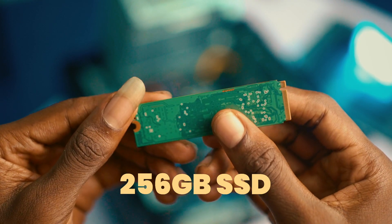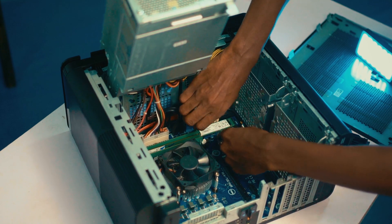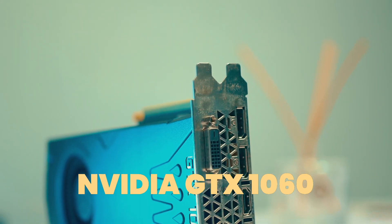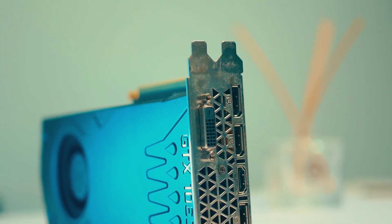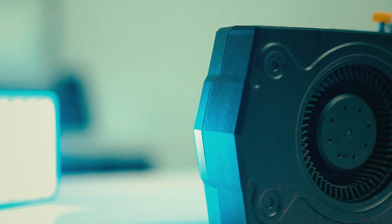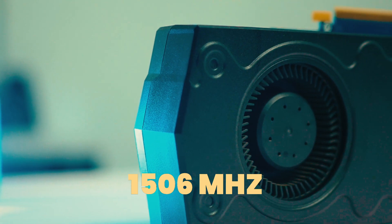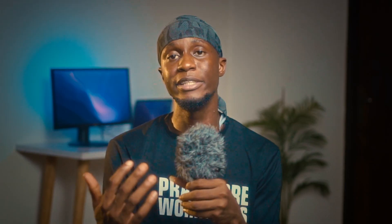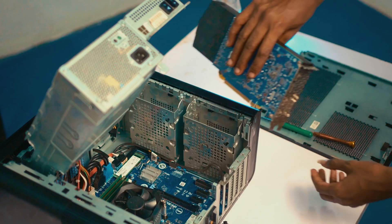We also bought a 256GB SSD, which is where we'll load our operating system. We also got an internal 2TB HDD for backup, since the 256GB SSD is quite small for video editing files. The graphics card we chose was the Nvidia GTX 1060 6GB, which has a clock speed of around 1506MHz and a boost clock of around 1708MHz — making it capable for multimedia, light gaming, and video editing.